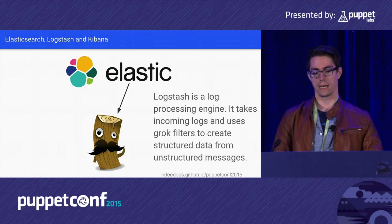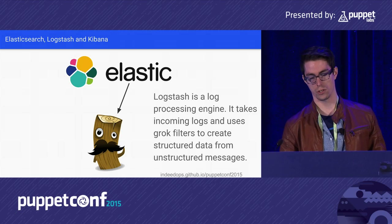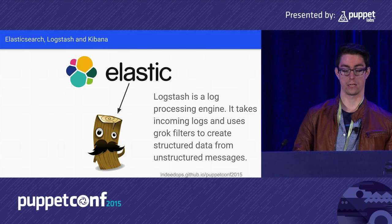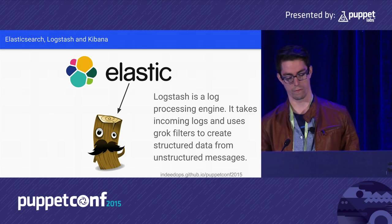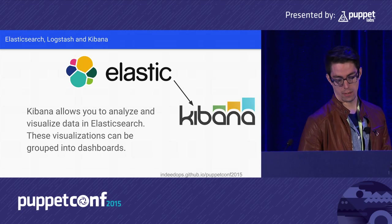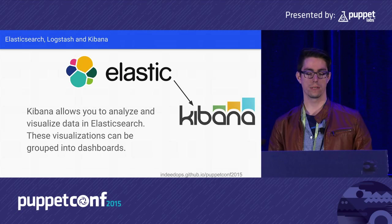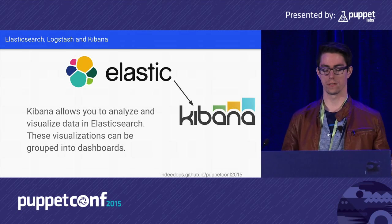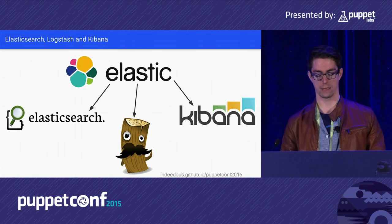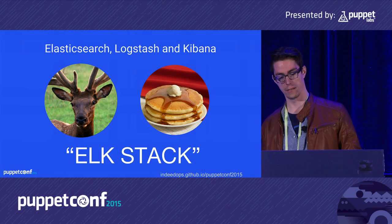Logstash is a processing engine. It takes incoming logs and uses Grok filters to create structured data from unstructured messages. In the case of Puppet reporting, since the data is already in JSON, Logstash doesn't have to do much — it's just a transport vehicle. Kibana is the view layer of Elasticsearch; it allows you to visualize data, create dashboards, and group your visualizations. Together, they make up the ELK stack.